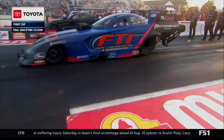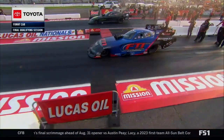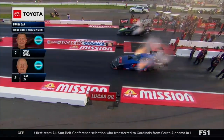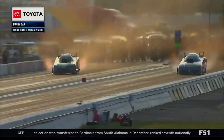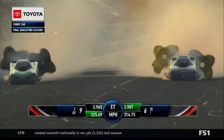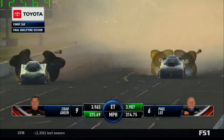It was Paul Lee on the racetrack next to Chad Green. Green wearing the Tony's BP colors, the FTI Performance, Powerbill tools, McLeod clutches — Dodge of Paul Lee. It was Paul Lee, the quicker of the two here, with an impressive 390 to put Lee in the number six spot.